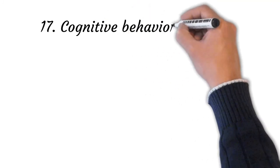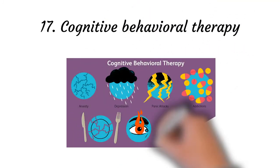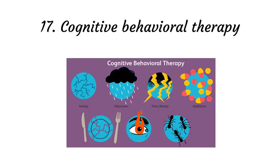Point number seventeen: cognitive behavioral therapy. This therapy is used to help you identify attitudes and beliefs that hinder your sleep. These negative thoughts involve worries and stress that keep you awake. A therapist enables you to process your thoughts and feelings about sleep.